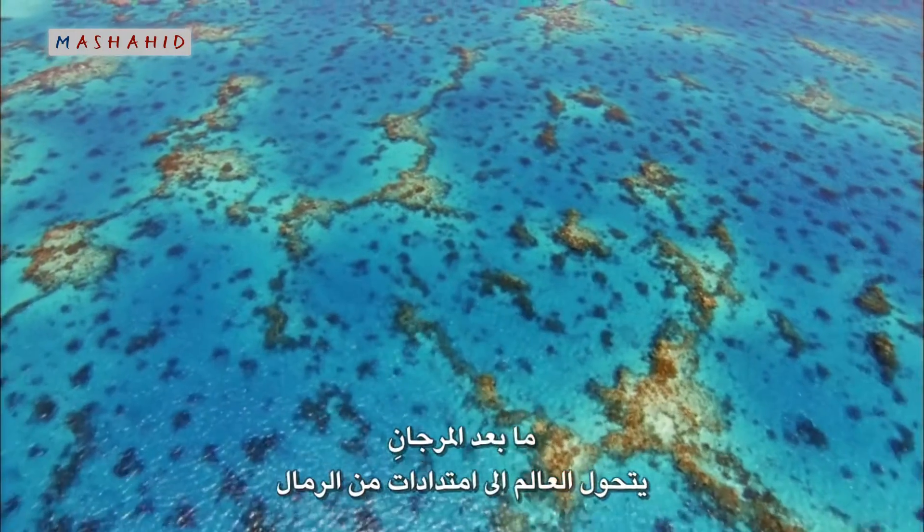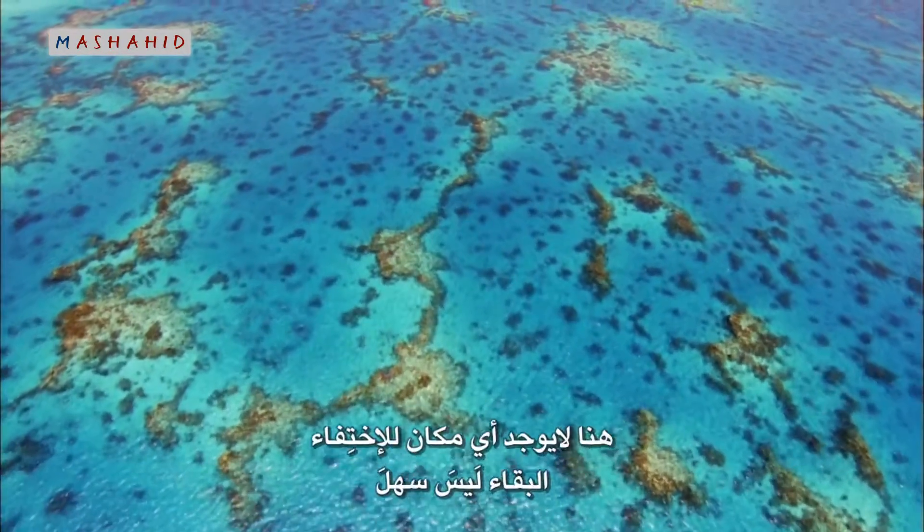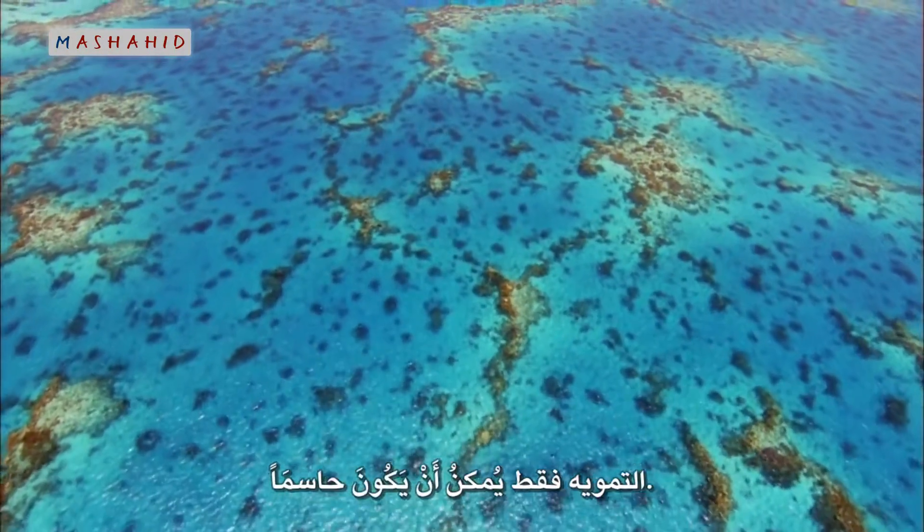Beyond the coral stretches a world of shifting sand. Out there with nowhere to hide, survival is not easy, and camouflage can be crucial.